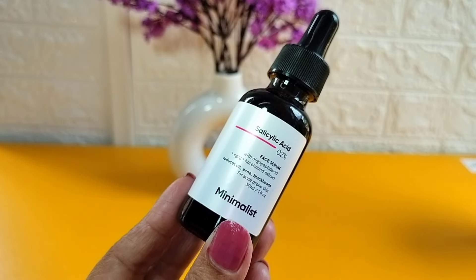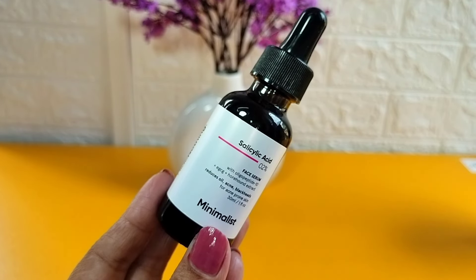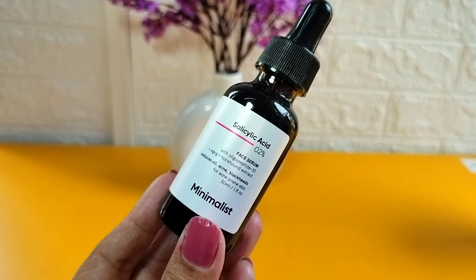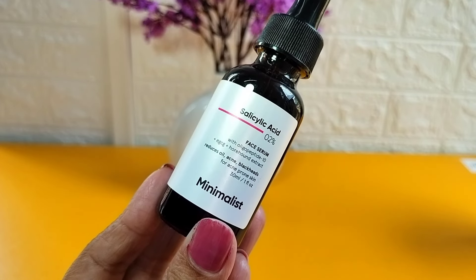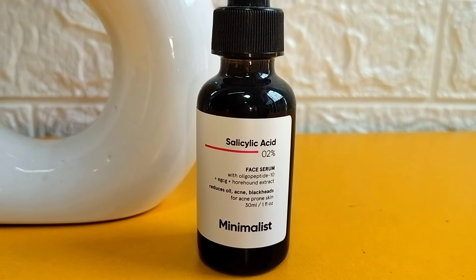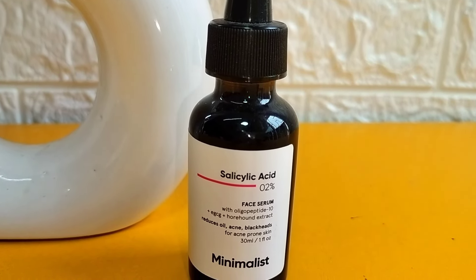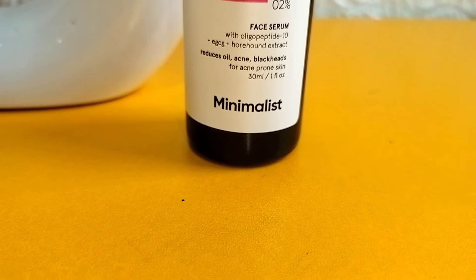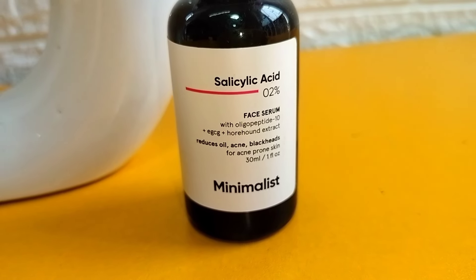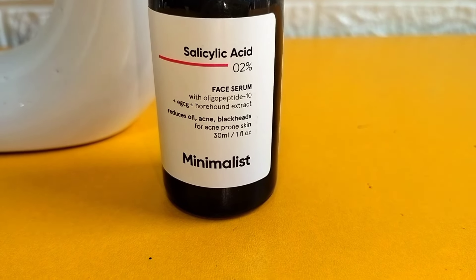If you have blackheads, whiteheads, or an acne problem then you can try this Minimalist salicylic acid serum. If your skin is oily, you can try this serum because it also controls oil. Especially if you have active acne or sensitive skin with whiteheads and blackheads, you can use this daily. If your skin barrier is damaged, use it with a skin barrier repair moisturizer or ceramide-based moisturizer — the combination is very effective. I hope this product review was helpful. Like, share, and subscribe — see you in my next video, bye!